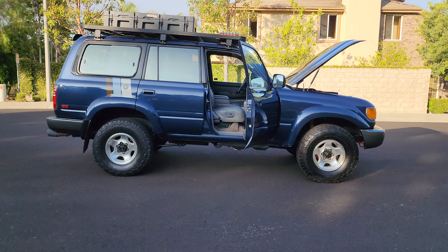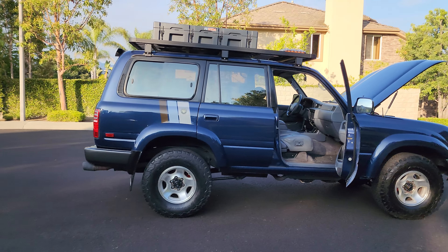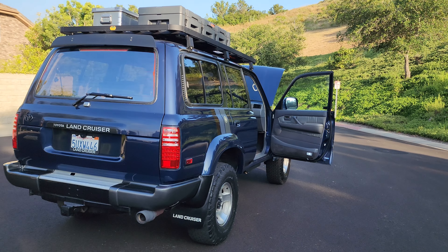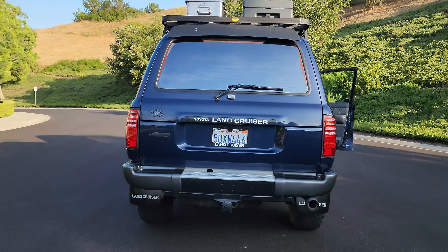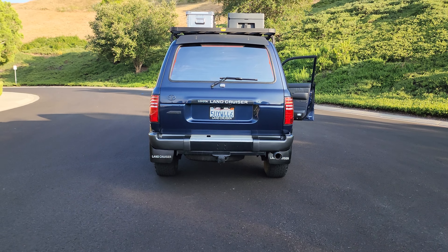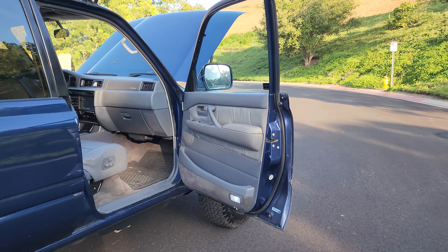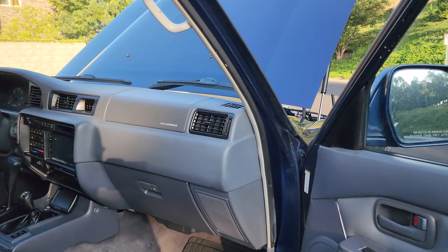Look at that color and that stance — I posted this on Instagram and people were like 'that color, oh my god.' Very rare — they did not make many in Midnight Shadow. I think it was only 95 and 96, maybe 97 before they stopped making this color. And the mud flaps — just a perfect look. I think this was the best year for Land Cruiser in the mid-90s. The Japanese economy was going great and they poured so much money into the mechanical technology — robust. The old saying: if you want to go somewhere, go in a Land Cruiser; if you want to come back, go in a Land Cruiser.